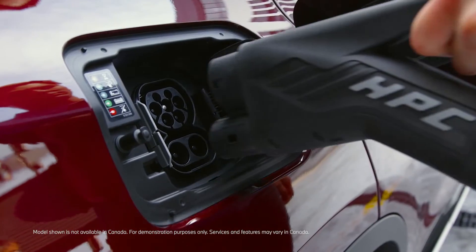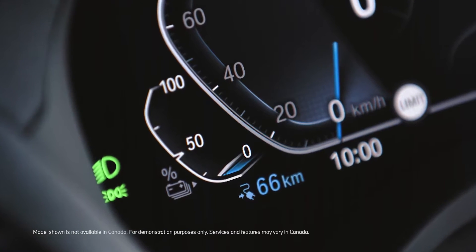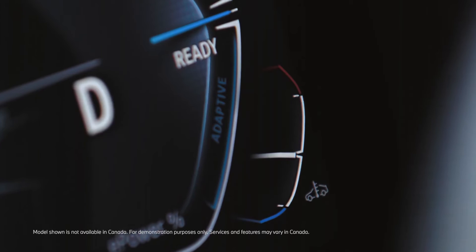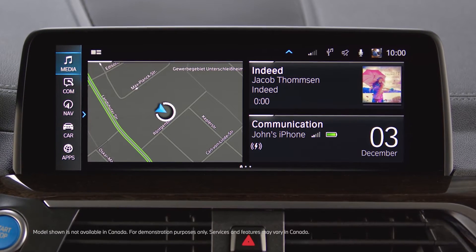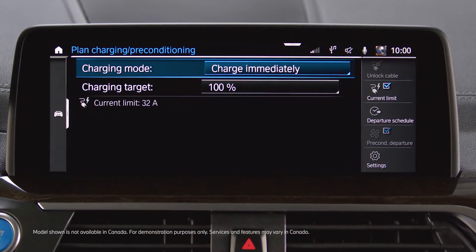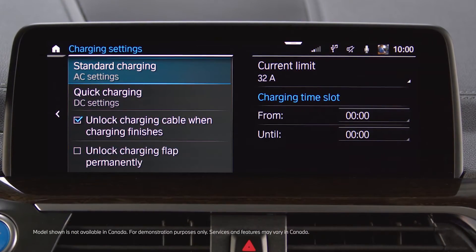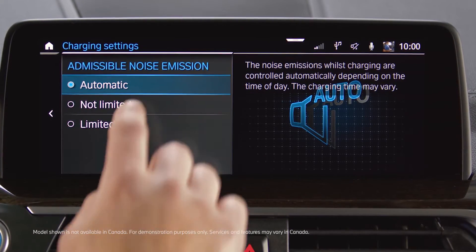You can charge with maximum charging capacity and speed when the battery's state of charge is low, the system is on operating temperature, and the charging settings — which can be found by going to Car, Plan Charging, Climate, Settings, DC Settings — are set to automatic or not limited.